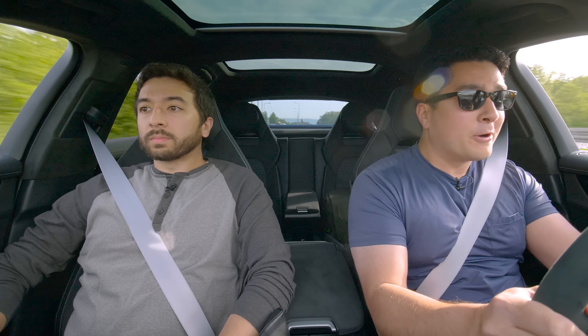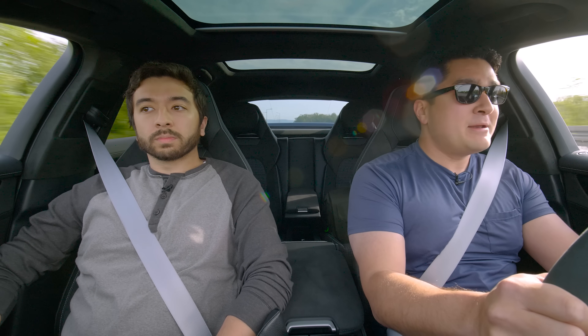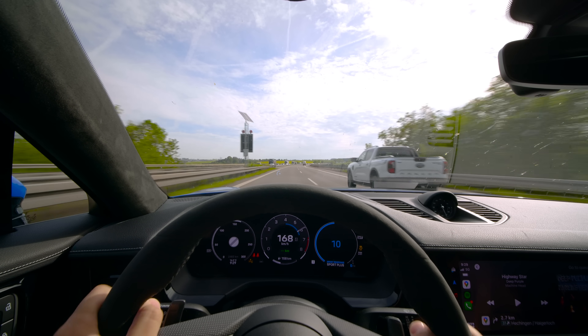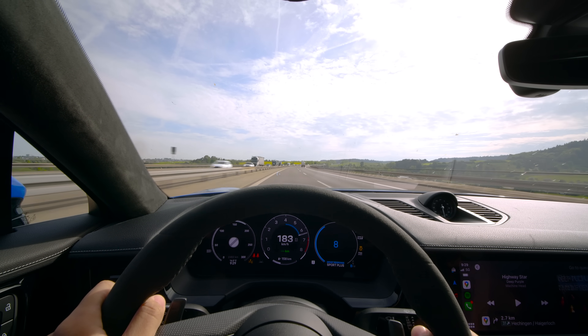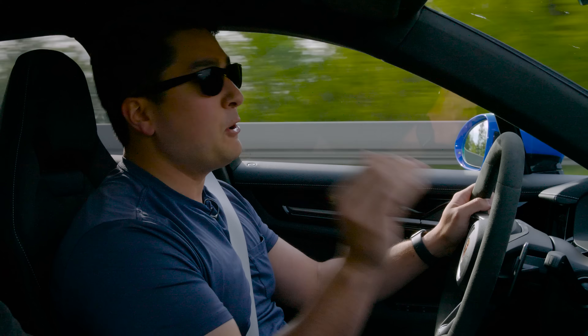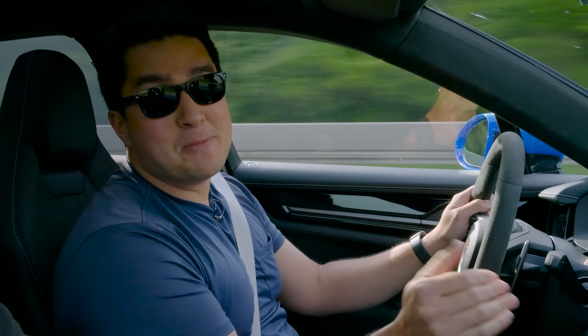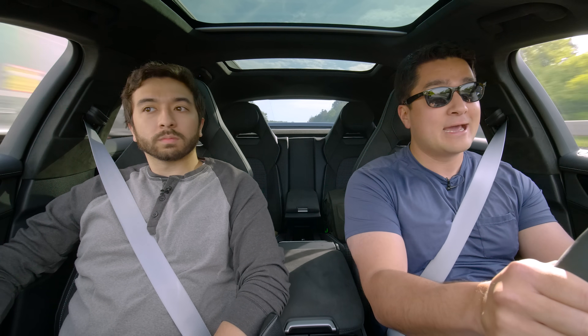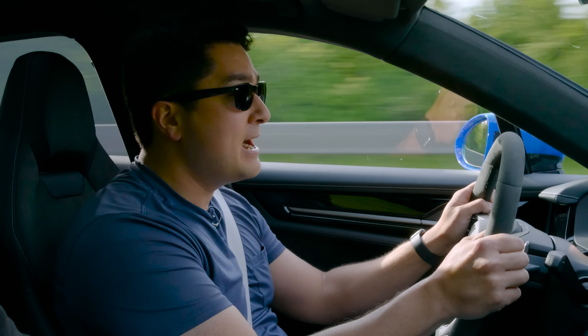People ask where your money's going when you're spending, in this car's case as tested, north of $160,000. As we're now approaching 200 kilometers an hour, my goal is to hit the VMAX in this 4SE Hybrid — we've already done it in the regular non-S model.